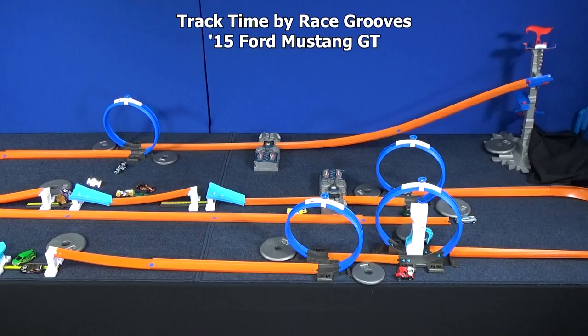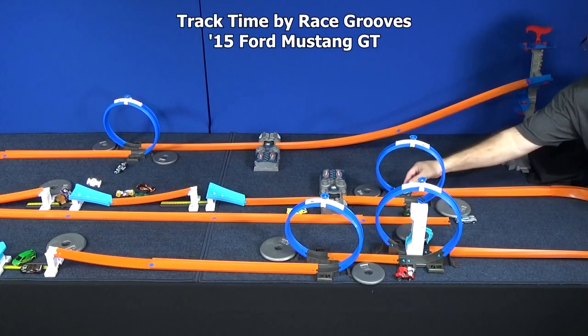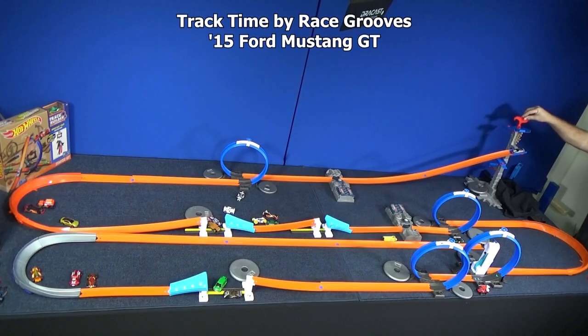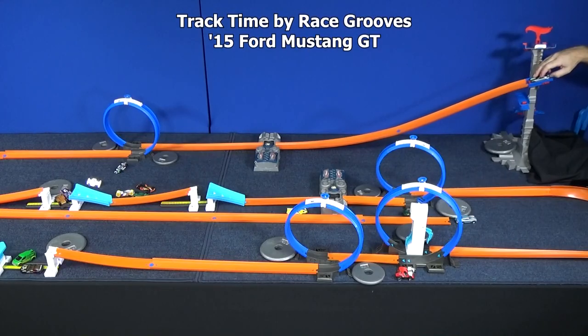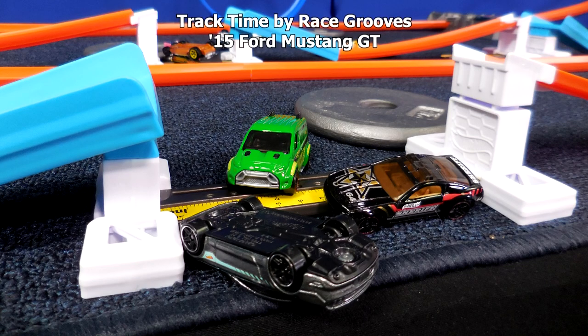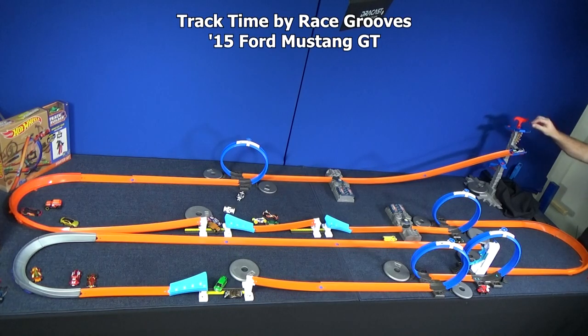He made two jumps but didn't quite get through the second loop — he hit the track right here on the edge. Here he comes for another chance. So far he's made it to this loop — that's his furthest. He's over there with the rest of the Fords. Check that out — three Fords over there. Let's see if he can improve his mark. Not this time.